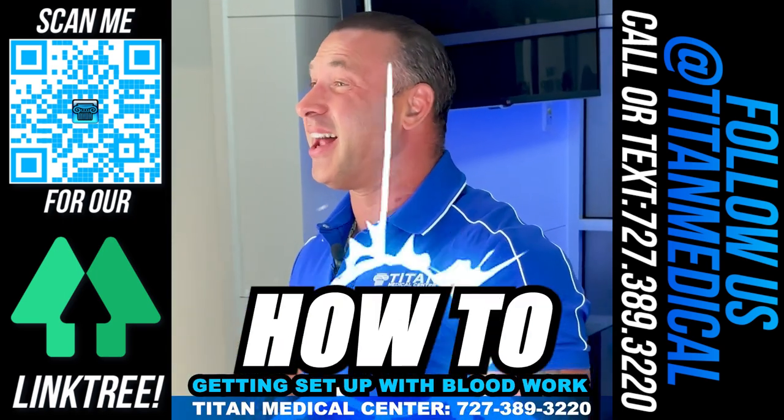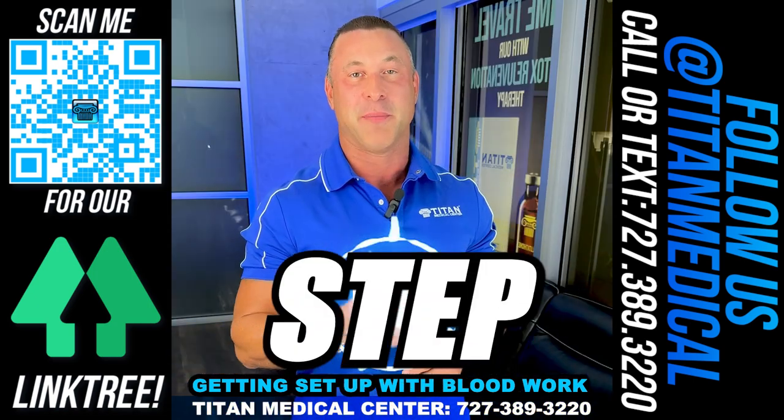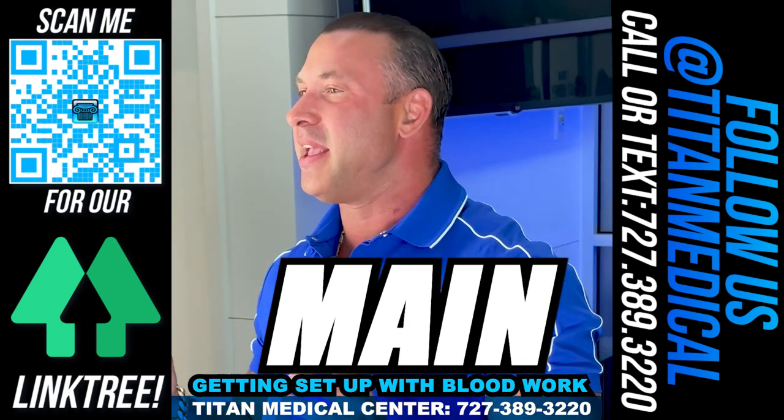In 60 seconds or less, I'm going to tell you how to get set up with bloodwork nationwide through Tide Medical Center. So follow along. First step, you're going to call or text us at 727-389-3220. It's our main line and only number.